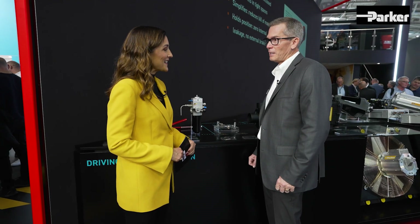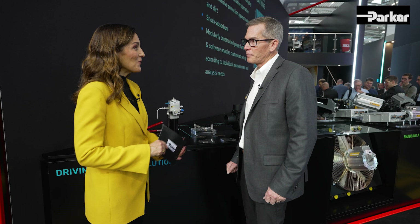Thank you for sharing your insights, Steve. One final question: what is your personal highlight here at BAUMA? I'm really looking forward to seeing some of the clean technologies being deployed and helping customers with our solutions — all on the road to lowering carbon emissions.